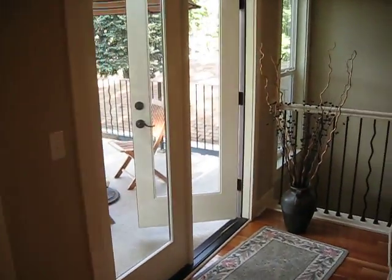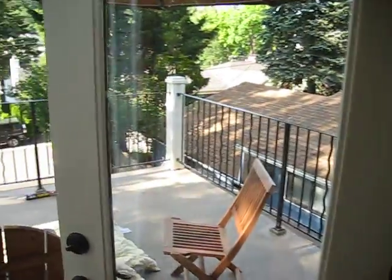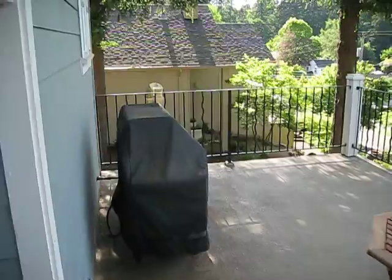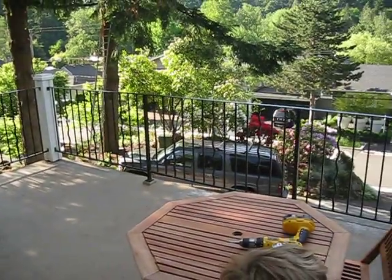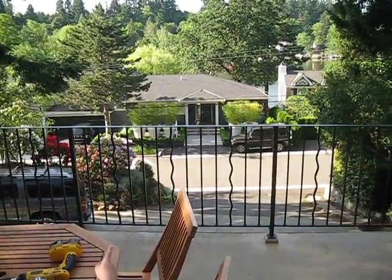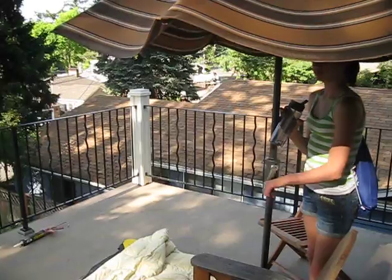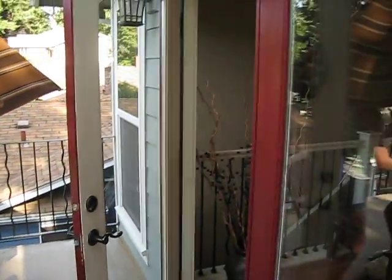And then the greatest deck ever out here, which faces West Bay. You can actually see the water from here. Daddy, I see boats out here. Yes, you do — there are boats out there, honey. And these French doors lead out onto the deck.